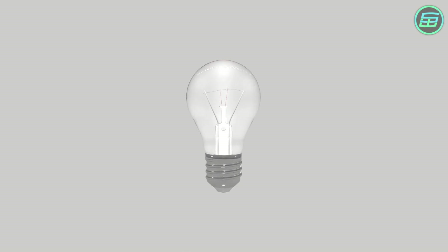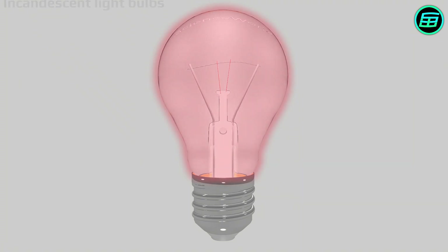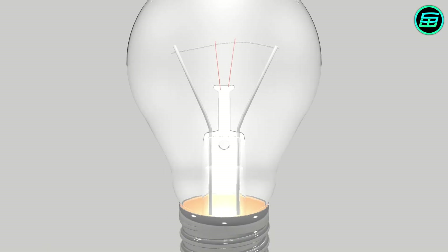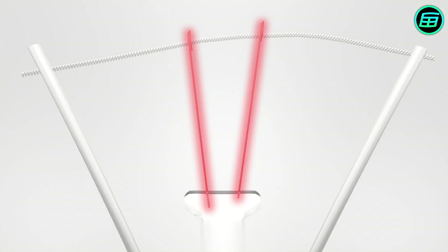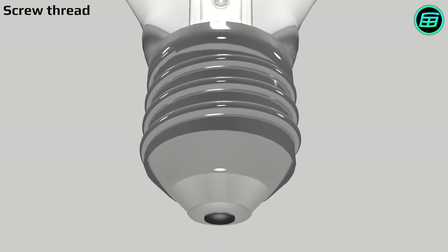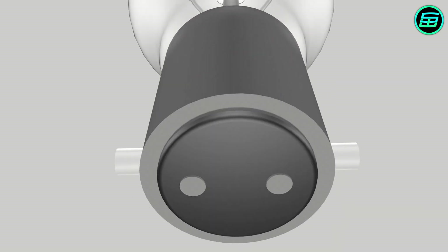Modern lightbulbs, also known as incandescent lightbulbs, consist of a glass bulb filled with low-pressure inert gas, such as argon, nitrogen, krypton or xenon, a tungsten filament, contact wires, support wires, a glass mount, a screw thread or bayonet connection depending on which country you're in, and an electrical contact.